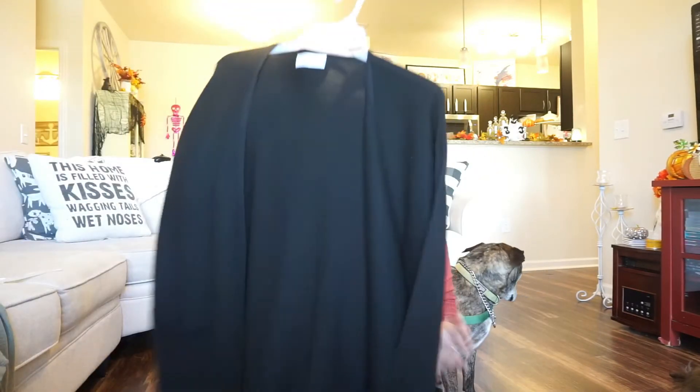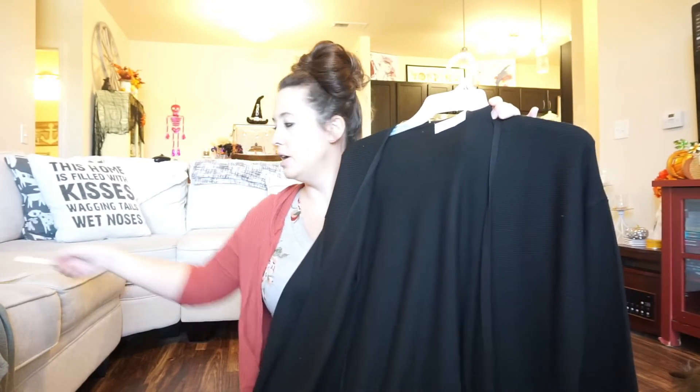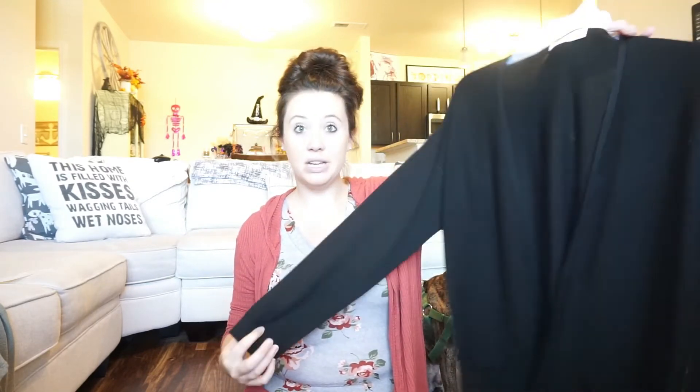The next item is this cardigan from the Time and True brand. I tried it on this morning — it was $13.96 and I grabbed a large. It's pretty big, so I'd recommend: if you want it really loose, size up; if you want it to fit more true, get your actual size.